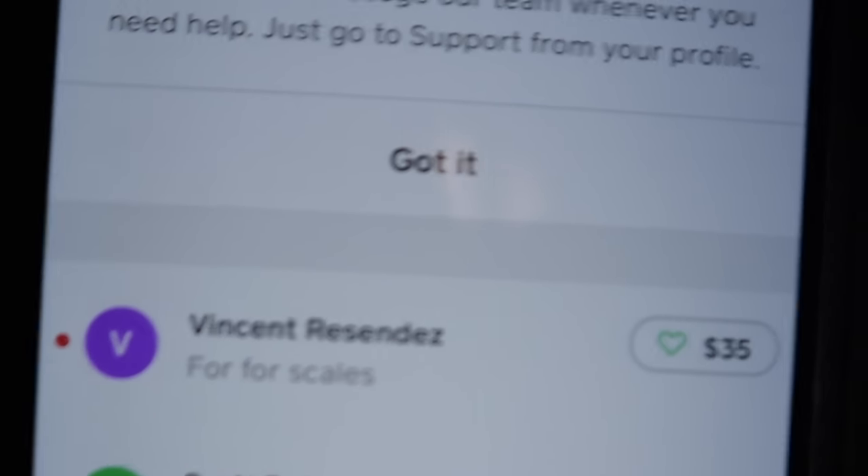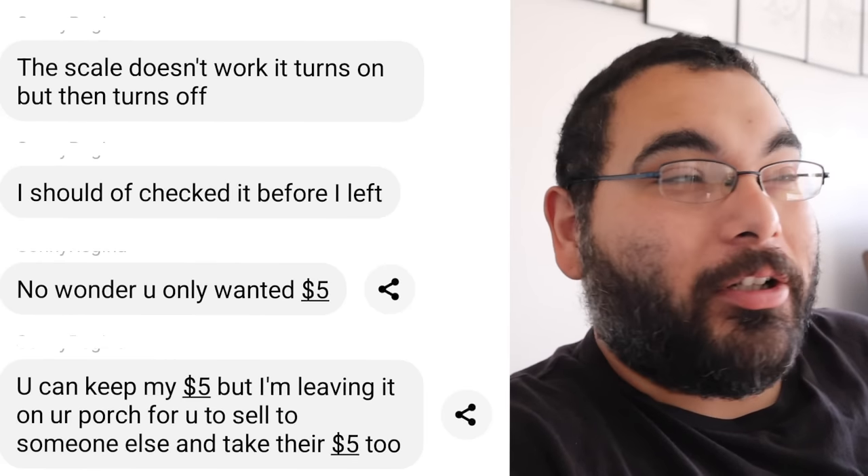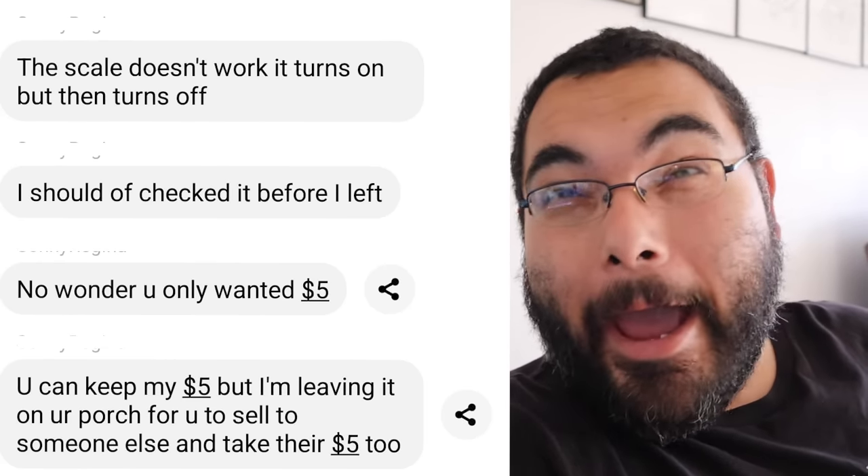This morning, we sold the canopy for $75. I just sold a projector for $100. I'm about to sell some scales for $35. That's $200 in a day! And then a couple hours later, we get a message from her, and she's calling us scammers.